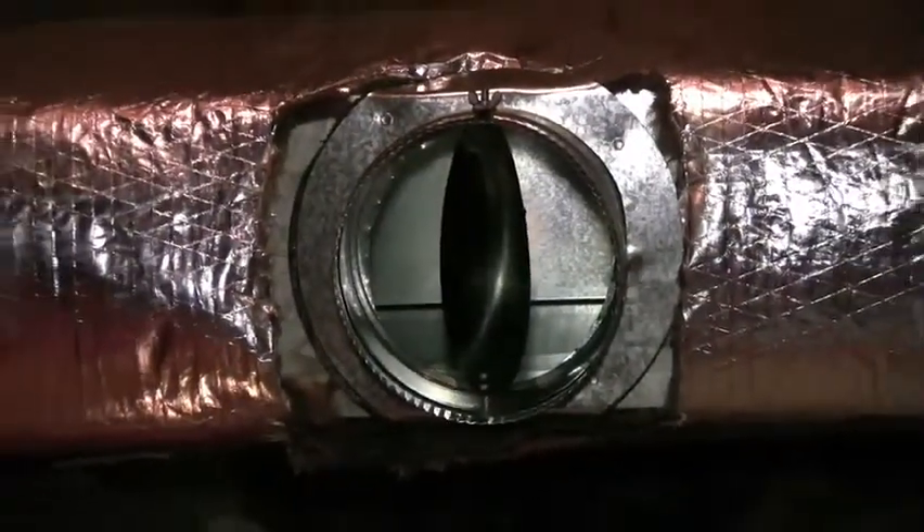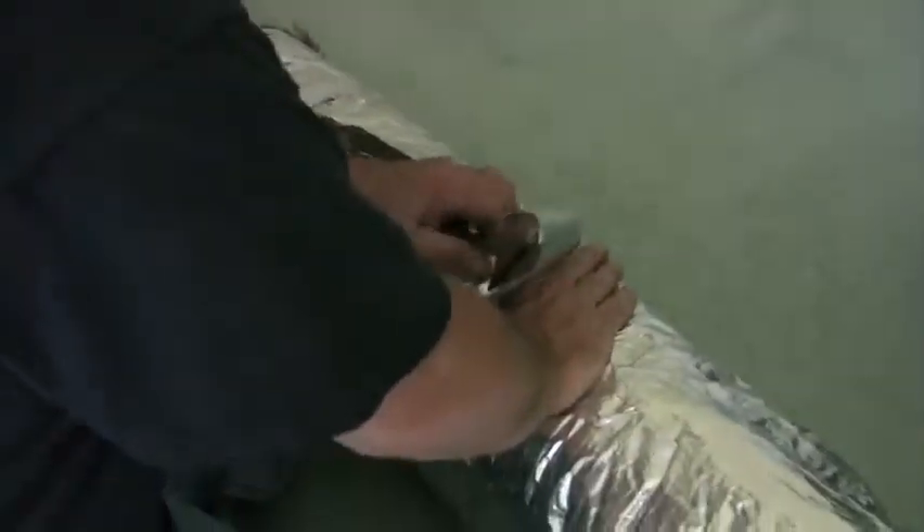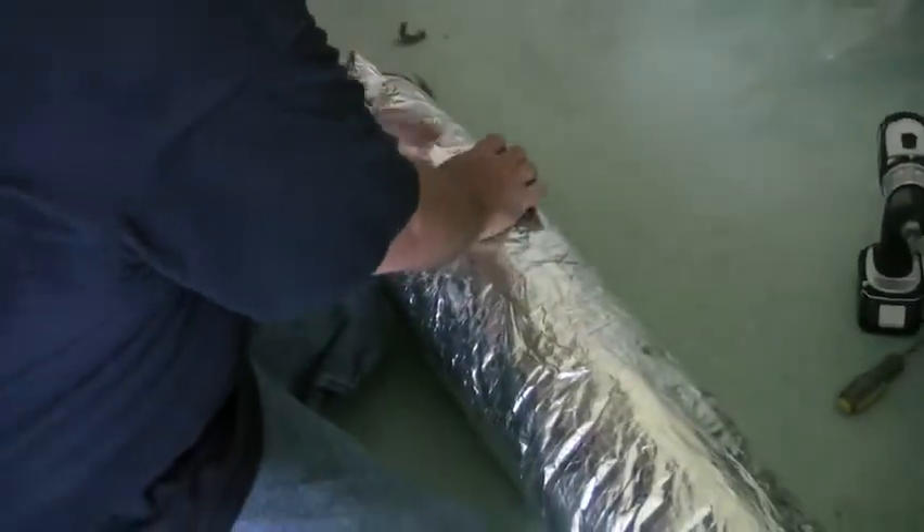All Faces Mechanical offers service that will ensure that all active ducts are properly sealed and can test for any leaks you may have. As a standard practice, All Faces Mechanical insulates every custom-designed duct system we install.